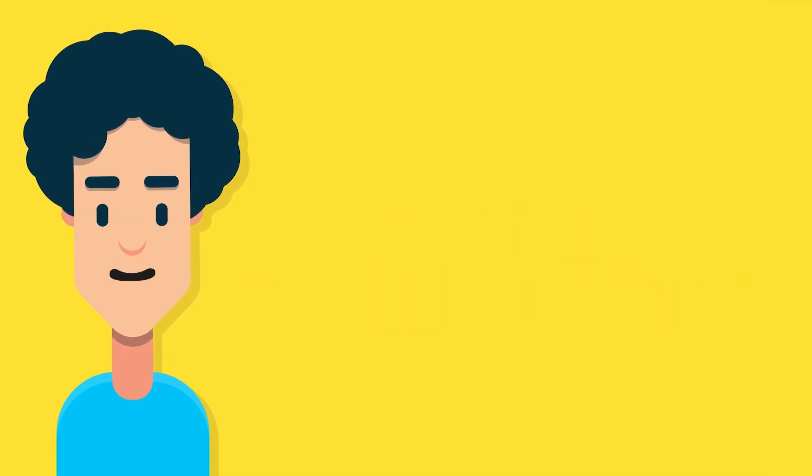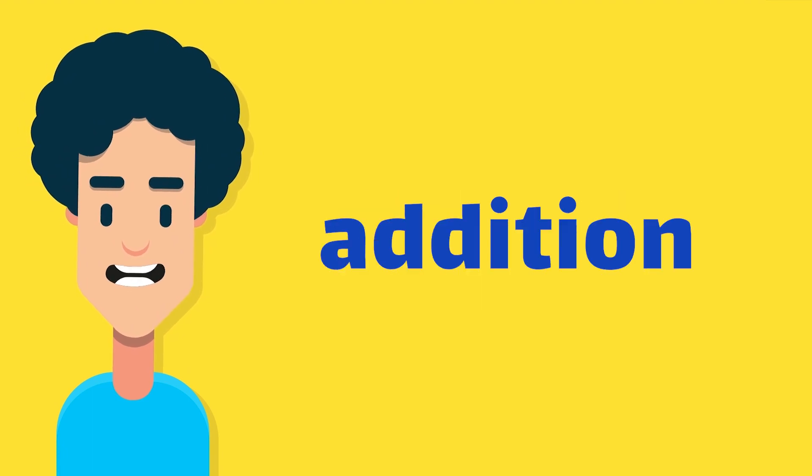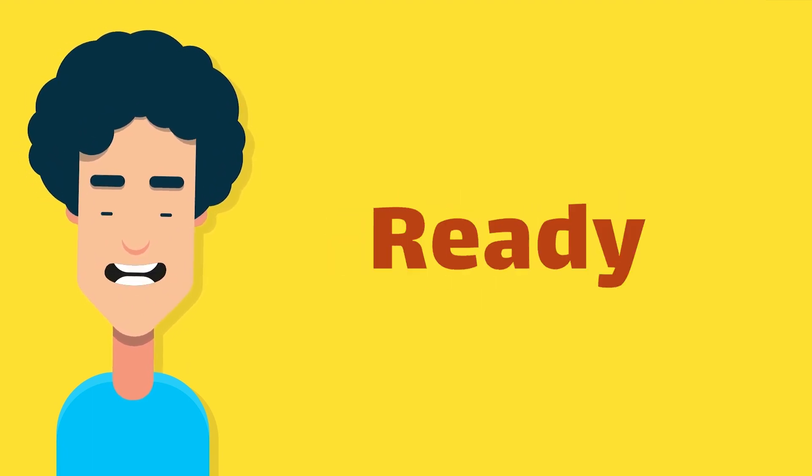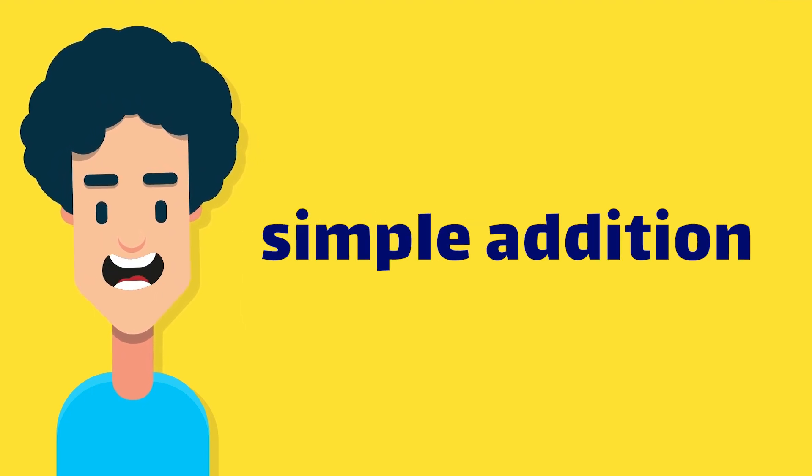Hello, young mathematicians! Today, we're going to learn all about addition. Are you ready for some math fun? Let's start with some simple addition.